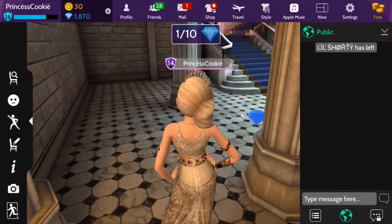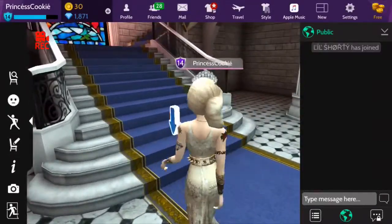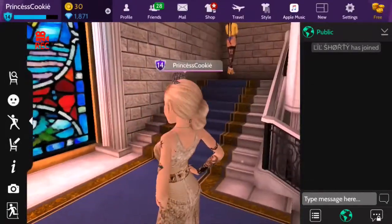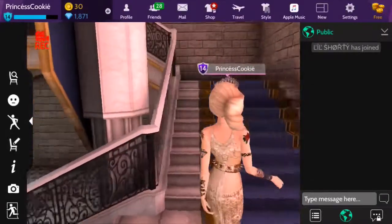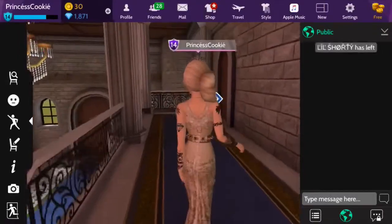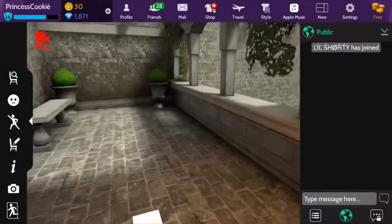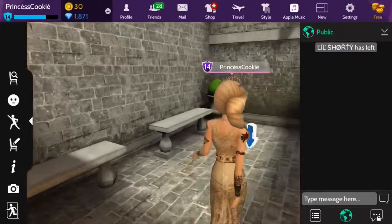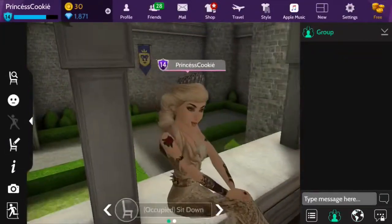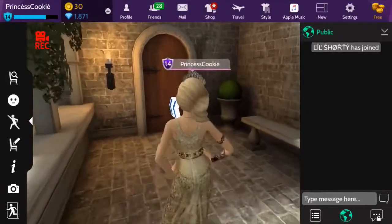Socks! Going up the beautiful stairs with the amazing stained glass that Avakin did, we're going to go to the left room. And it's a beautiful balcony filled with stone benches and a beautiful view of the courtyard and some other seating places.